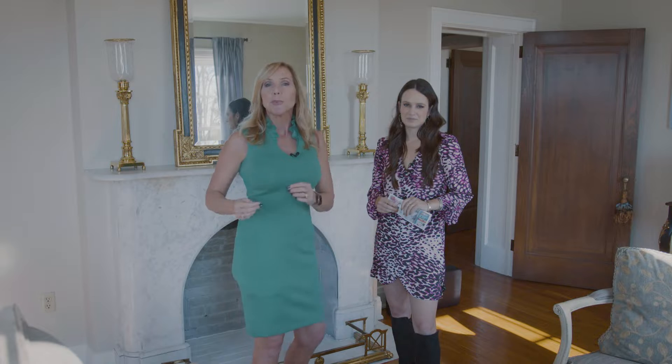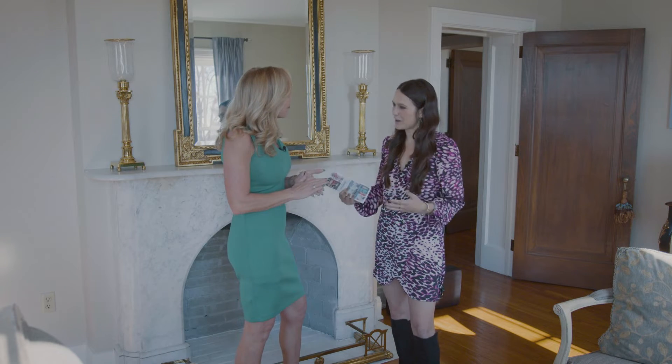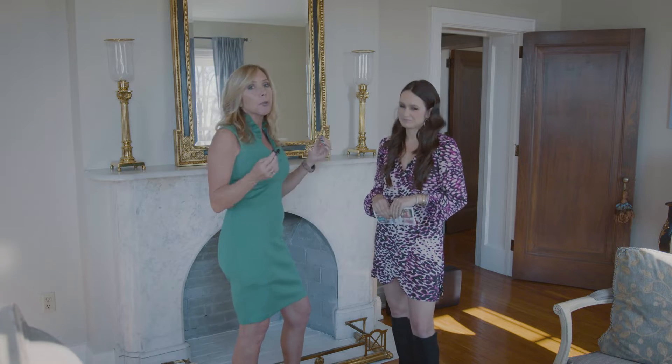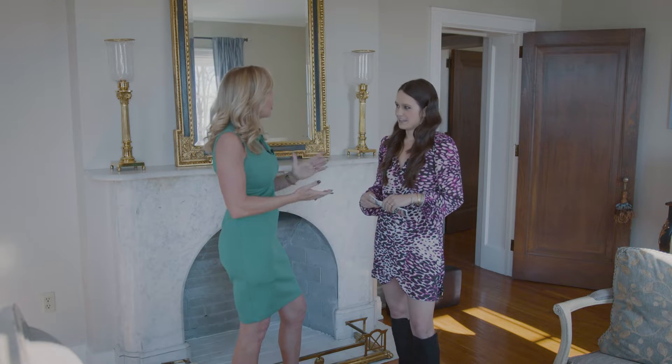I am here with Madison from the Richmond Chamber of Commerce. Madison, thank you so much for having us today. Thank you for coming. We're so excited about Shop Small and Christmas is right around the corner. It really is and Richmond offers so much in the downtown district. Let's talk about all the different shops that you have.